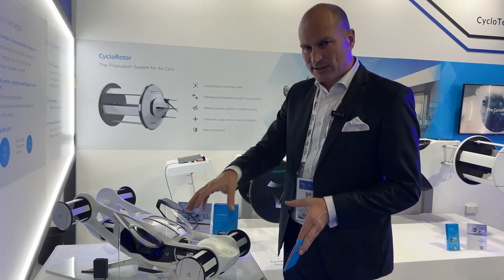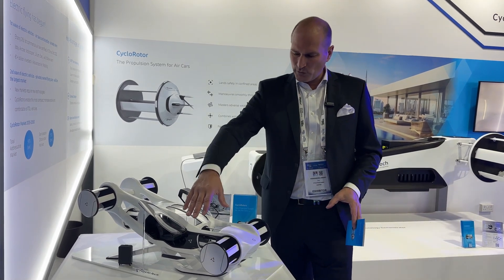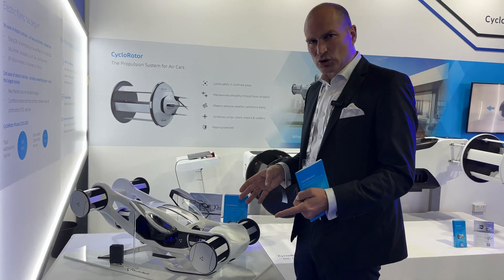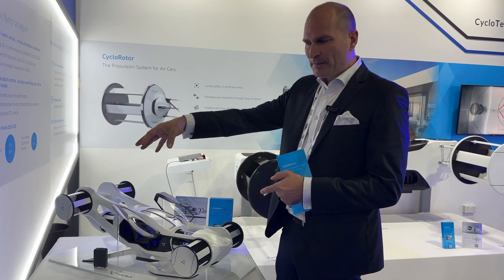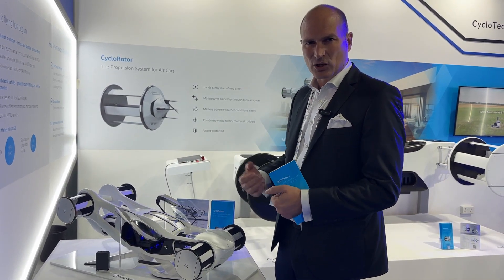Here you see six rotors — four for the forward flight direction, two for the lateral movement and the agility. The safety is also done on the vehicle level. So if one rotor doesn't work anymore, the five or four other rotors can compensate the loss of one rotor.